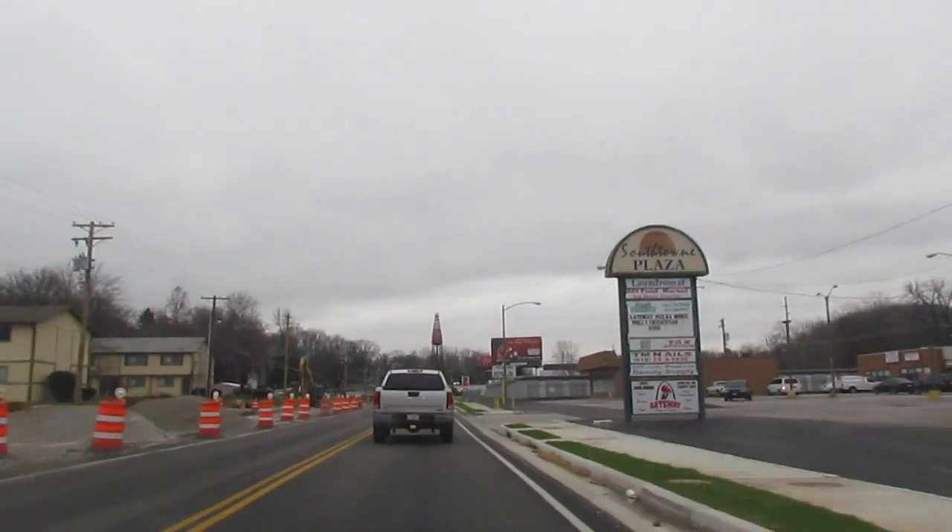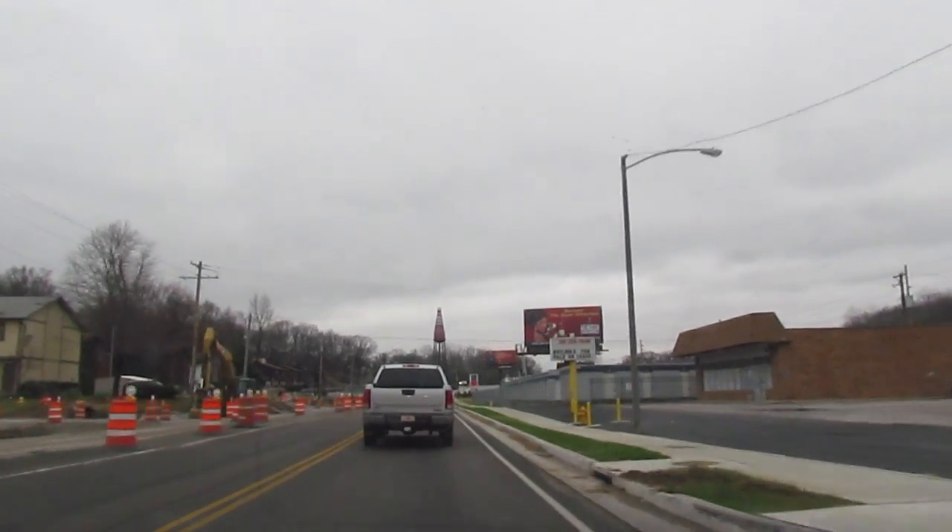The Ketchup Bottle is actually a steel riveted water tank and it holds 100,000 gallons. Currently it's dry, but after the restoration it could very well be used again. It has an 8-foot diameter cap, a 20-foot diameter base, and it stands 170 feet tall.